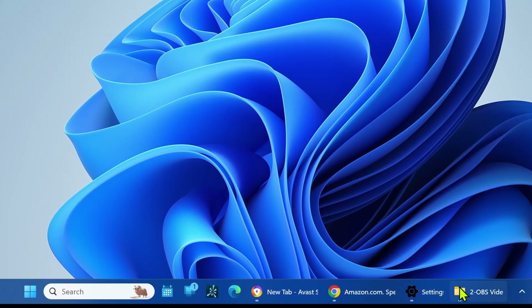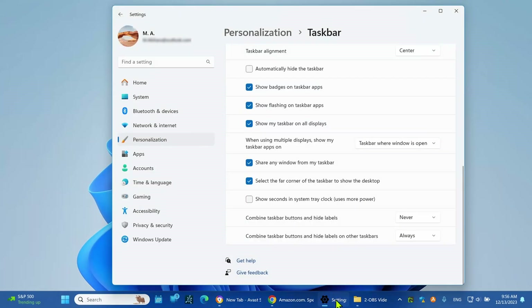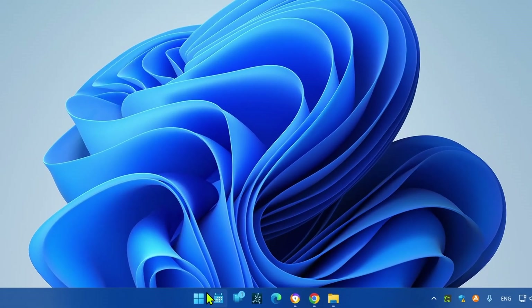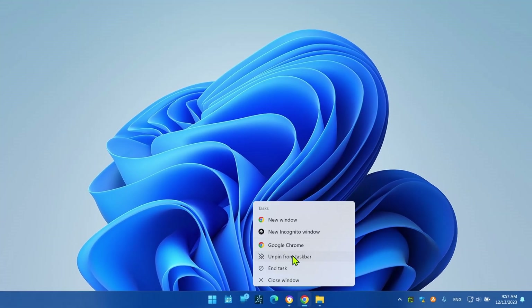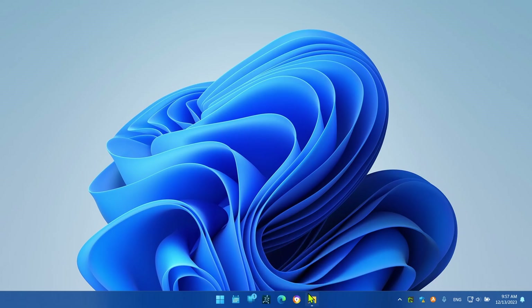If you are running out of space in the taskbar, here are a few tips that will help you on Windows 11. The taskbar is an essential component as it provides quick access to the Start menu, your favorite apps, and information such as time, date, and notifications. The only problem is that the space is limited and you can only fit some of your apps. If you notice you are frequently running out of space, you can adjust the settings to make the most out of the taskbar space.